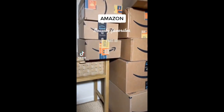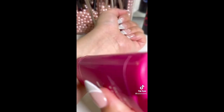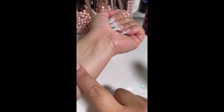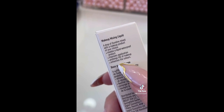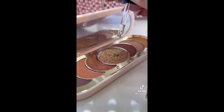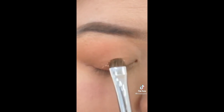Amazon Beauty Must-Haves Part 18. This body glide stick prevents your thighs from chafing — it allows the skin to glide instead of causing friction and it's literally a lifesaver, especially for summer coming up. This is seriously liquid gold. It transforms any eyeshadow or powder into a liquid waterproof product, so you can use it for your eyeliner or your eyeshadow. I'm going to take my Rare Beauty palette since the glitter is really sparse and as you can see it's way more pigmented and it just glides right on.